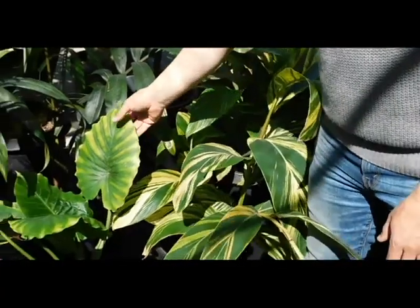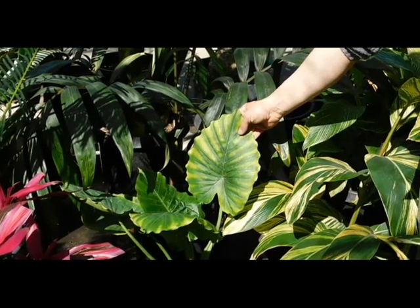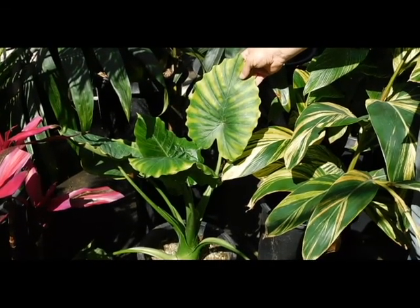Next, we've got this elephant ear type. This is Alocasia calodera. It's a hybrid and doesn't get much over three feet tall. It will grow in coastal full sun or in shady climates as well.